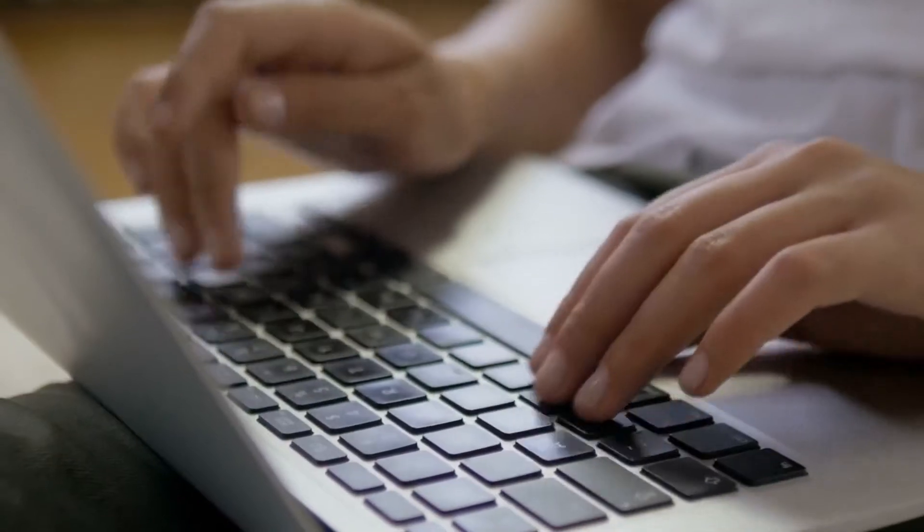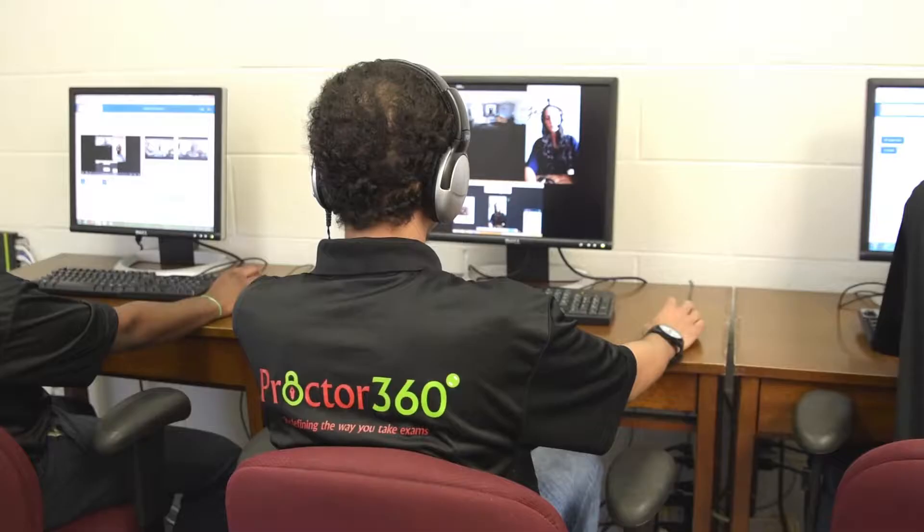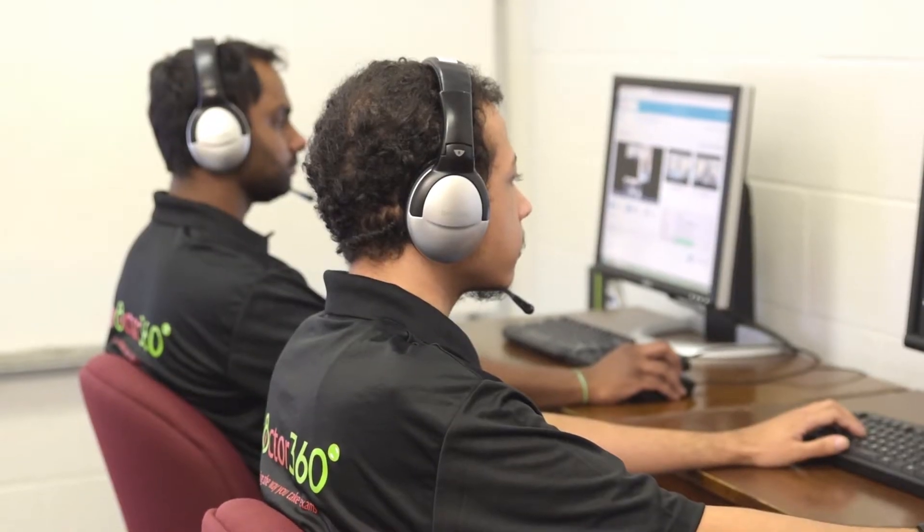Here's how it works. Sign up to take your test on Proctor360.com. You receive your Proctor 360 system and follow the easy setup instructions. You are verified to take your test by the Proctor. Then you take your exam with the Proctor monitoring.